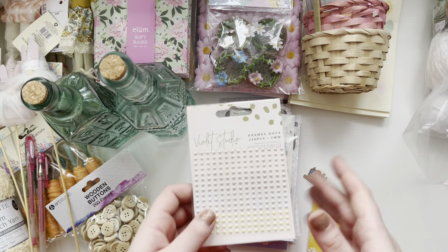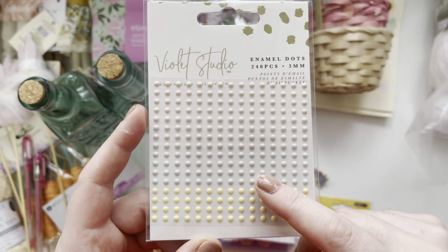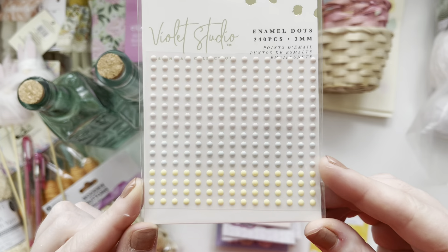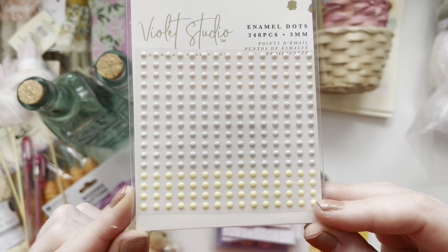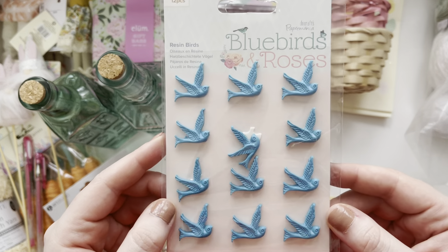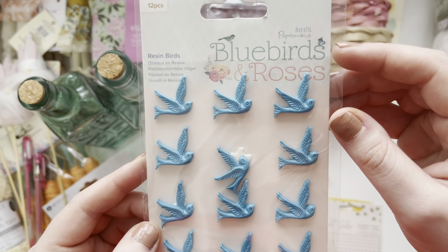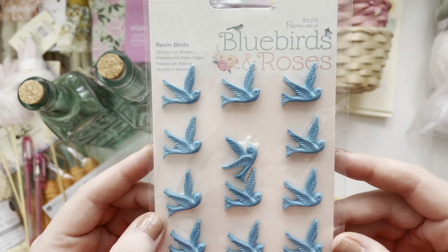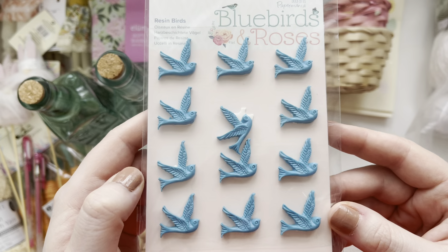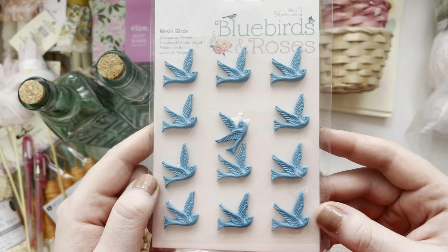I can't remember the prices of everything so I'm not going to try to say the prices. I got these Violet Studio enamel dots — they are tiny and I love using these, I love these pastel colours. I've got these blue Do Crafts Papermania bluebirds and roses. They're like resin birds, they're really cute. I wish they were a different colour but I still really like them and will use them.